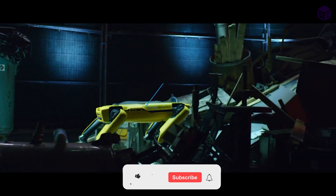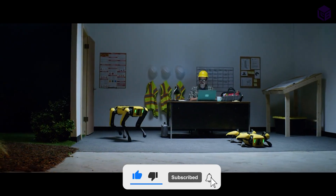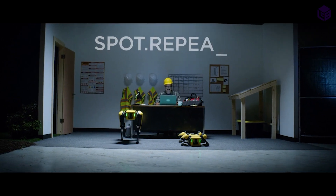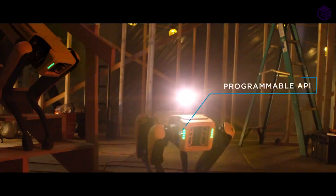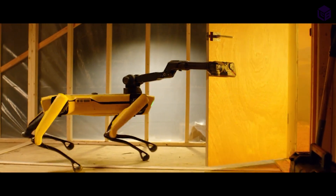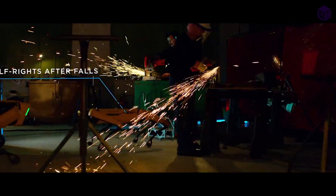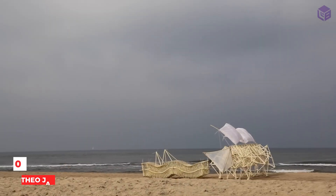Businesses usually use it, but it looks like robot dogs may soon become household pets. Spot, a robot dog that can be used indoors or outdoors, became available to the public in June 2020. It can map its surroundings, sense and avoid obstacles, climb stairs, and open doors. It can also do dangerous work in nuclear plants, offshore oil fields, and construction sites.